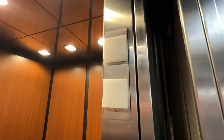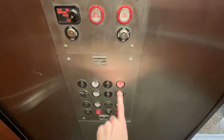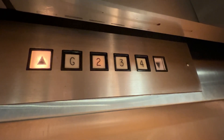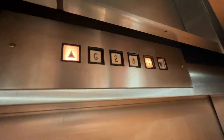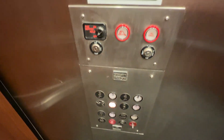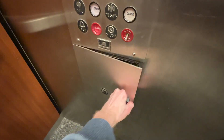It also has this square lantern. So let's go to four. Back down to G. You can see here that the fire service and the key switches are all replaced.